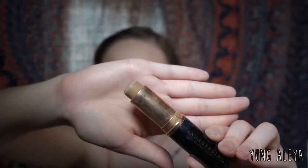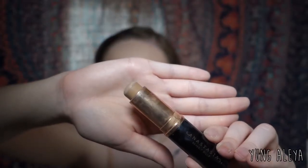To contour, I'm taking the Anastasia foundation stick in the shade Fawn. Instead of drawing a harsh line, I like to dot it on.